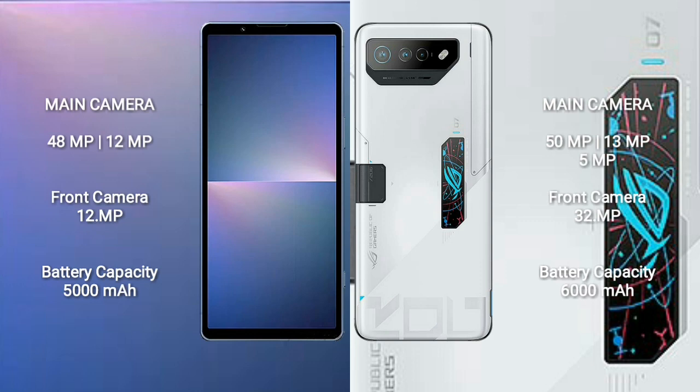ASUS ROG Phone 7 Ultimate features a triple rear camera setup: 50 megapixel plus 13 megapixel plus 5 megapixel, and a 32 megapixel front camera.